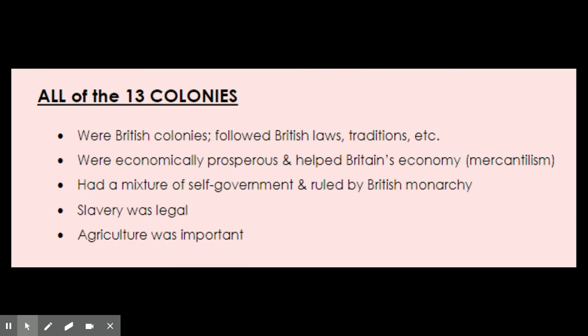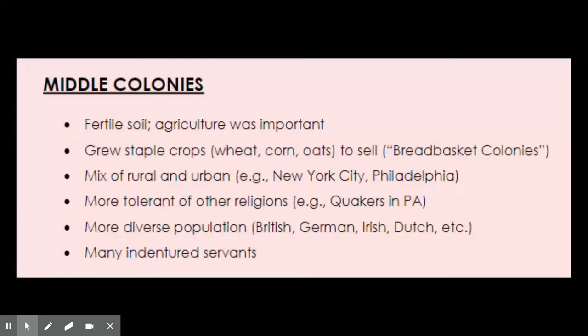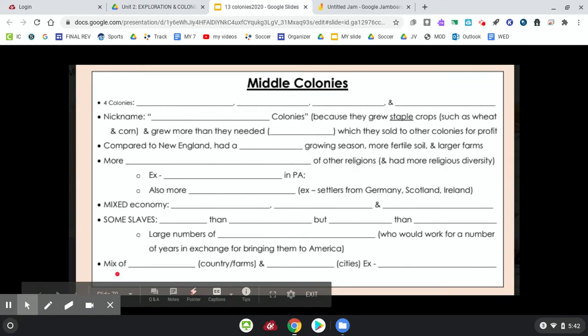All of the colonies had things in common: they were all British and followed British laws and traditions. They were economically prosperous and helped Britain's economy through mercantilism. There was a mixture of self-government and rule by the British monarchy. Slavery was legal in all of them, and agriculture was important in all of them. If you're missing anything, we'll cover it in class. That is all — thank you and have a great day.